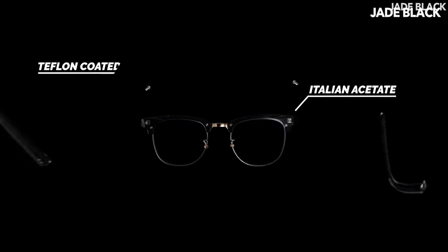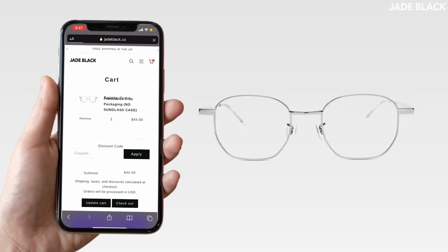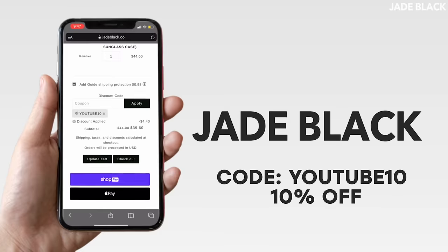Made with Italian acetate, Teflon coated screws, and a stainless steel construction, Jade Black beats the quality and price of any designer brand. Don't believe us? Test it out yourself by going to jadeblack.co and using code YouTube10 for 10% off.